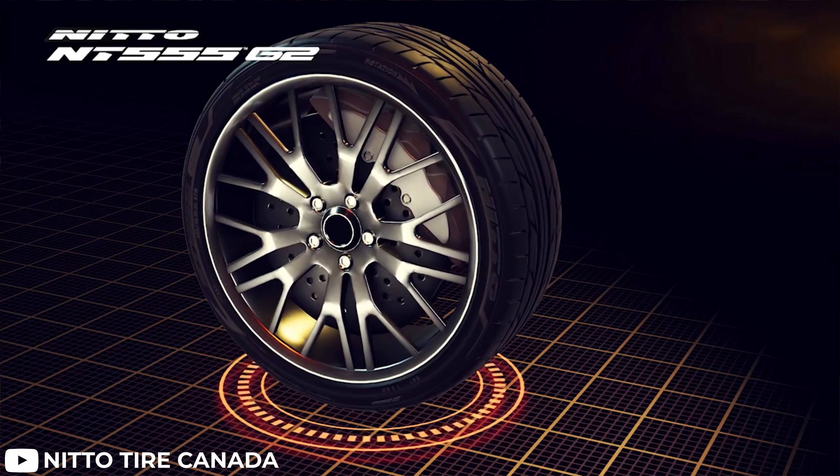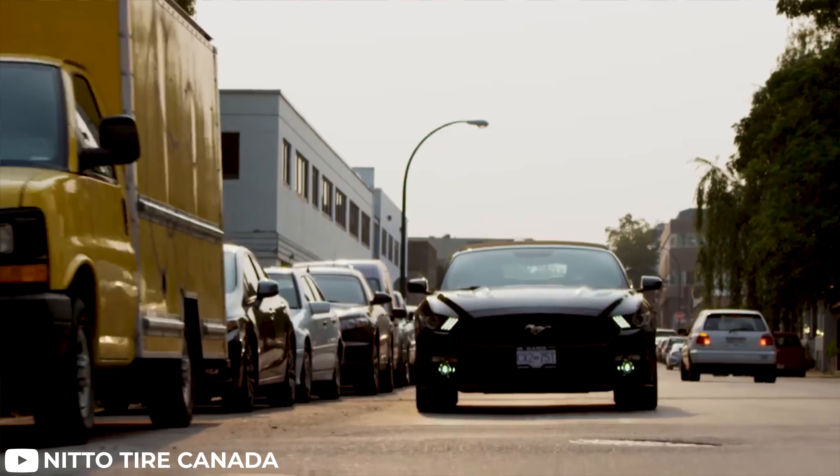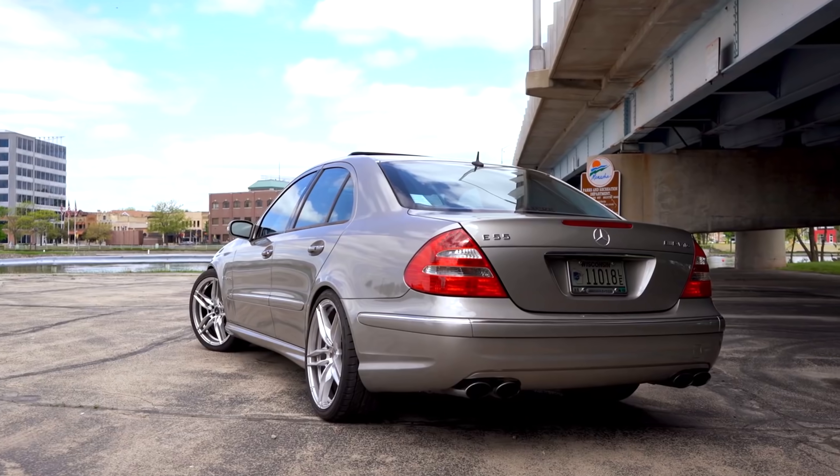One of our most popular selling sizes is a 255/35/20, and those come in at just $708 shipped to your door. You really can't go wrong with these if you're looking for great performance, great comfort, and overall a well-rounded performance tire with a fantastic aggressive look. They won't, however, be a great choice in snowy conditions or winter weather.